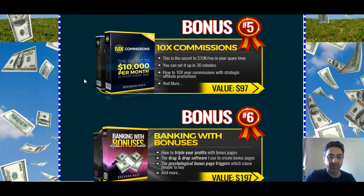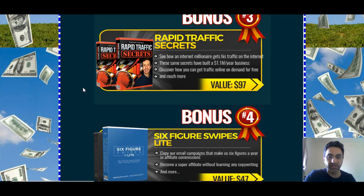And these ones here are created by Brendan Mace — he's another top internet marketer. You've probably heard of him because he's mainly famous on YouTube. So there you go — there are all the bonuses there, six in total.